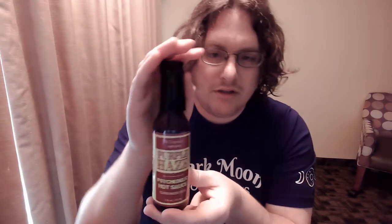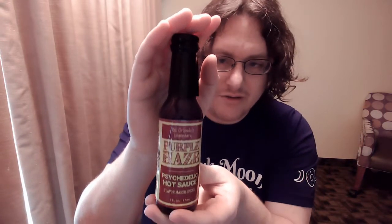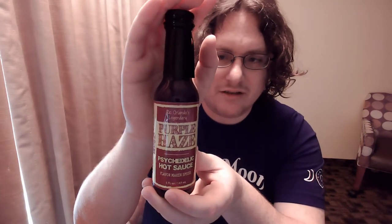Hey everyone, welcome back. Today I am doing Rick Orlando's legendary Purple Haze Psychedelic Hot Sauce. He is Chef Rick Orlando. For those of you who don't know him, he's a two-time champion on Chopped — I believe he beat Bobby Flay. I'll put more information about that in the description.